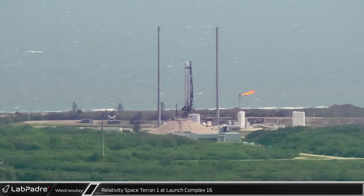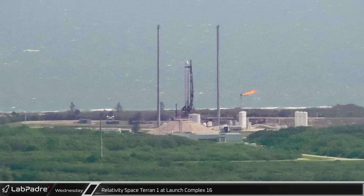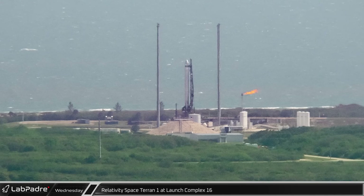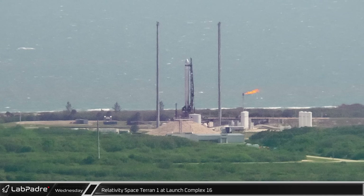Fire was seen from the flare stack at Launch Complex 16, as Relativity Space was attempting to launch its Terran-1 3D-printed rocket for the first time. Unfortunately, that launch was scrubbed due to propellant temperature issues on the second stage.